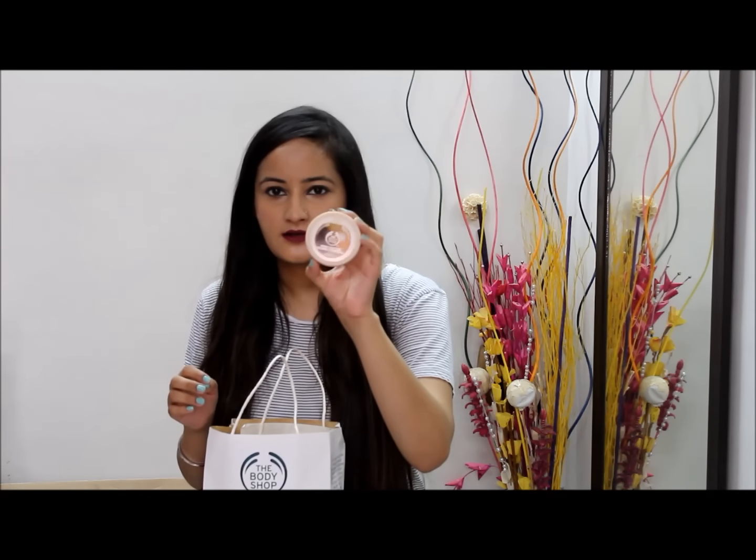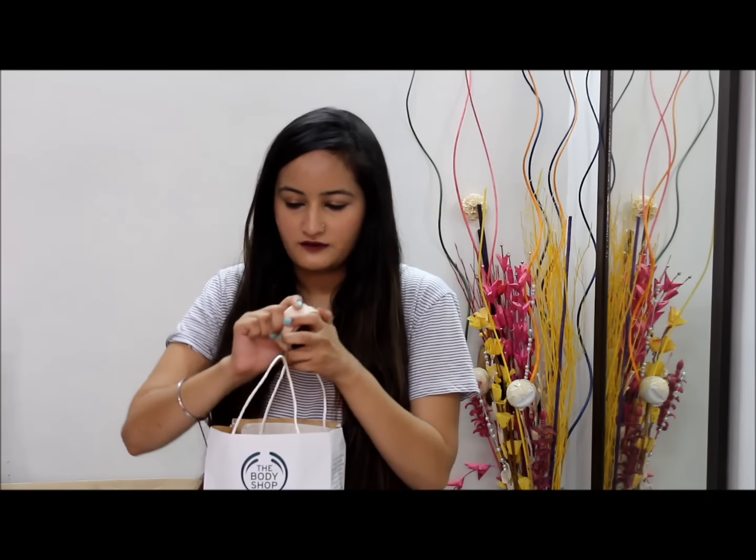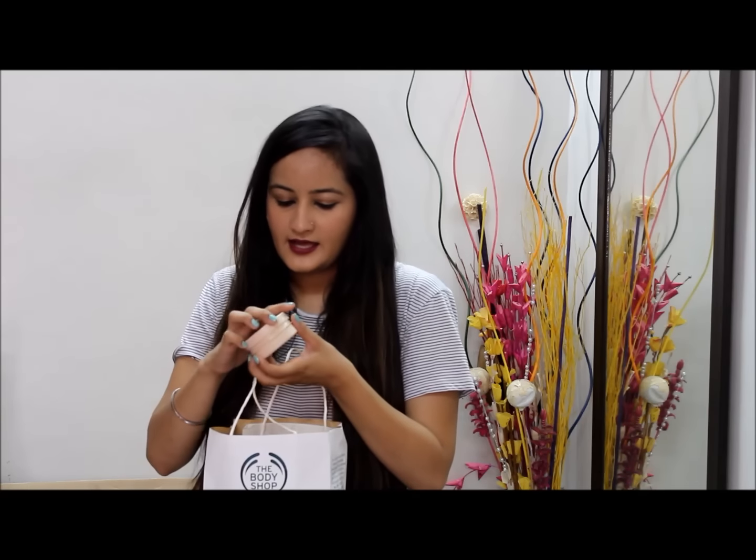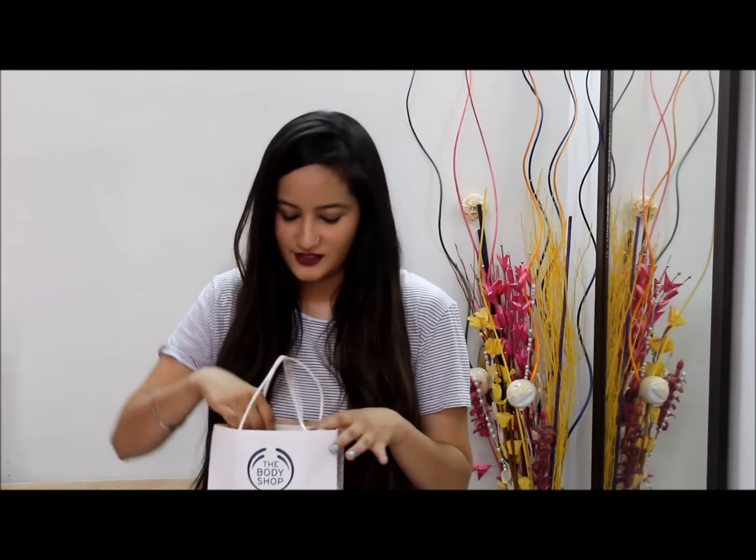Next I have the Shia Body Butter. This is the smaller package — I already have the big one and this is more of a travel-friendly kind of package which I can use whenever I'm traveling or keep in my bag. This is how the body butter looks and I absolutely love it because I'm obsessed with Shia.